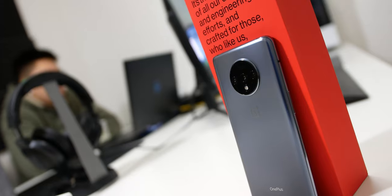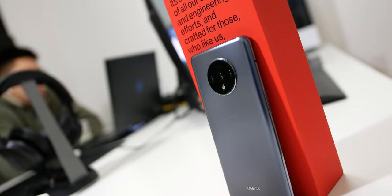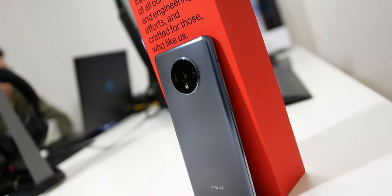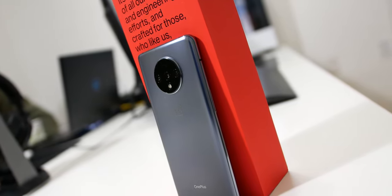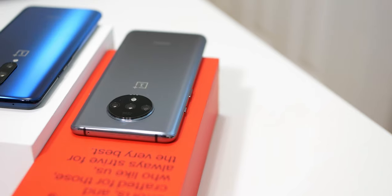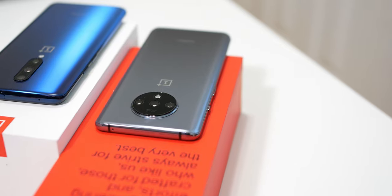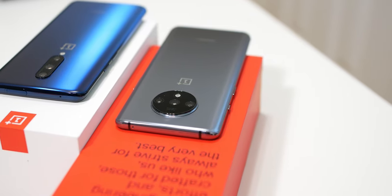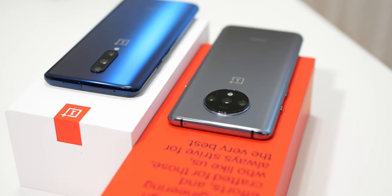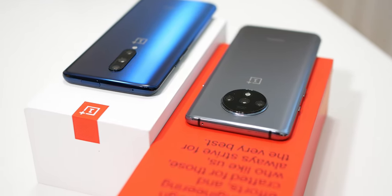For the OnePlus 7T, it has a Qualcomm Snapdragon 855 Plus, which is an 8-core CPU using the 7 nanometer process and it clocks up to 2.96 gigahertz. For the GPU, it has the Adreno 640. As for RAM, it has 8 gigabytes of LPDDR4X RAM. For storage, it has 128 gigabytes of UFS 3.0. As for the display, it's using a 1080p AMOLED display, which is pretty good for this phone and definitely better for battery life than higher resolution screens.